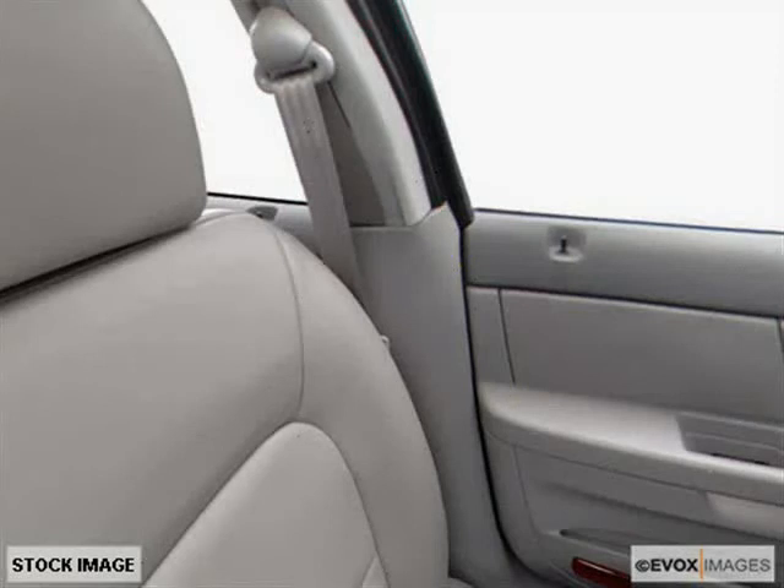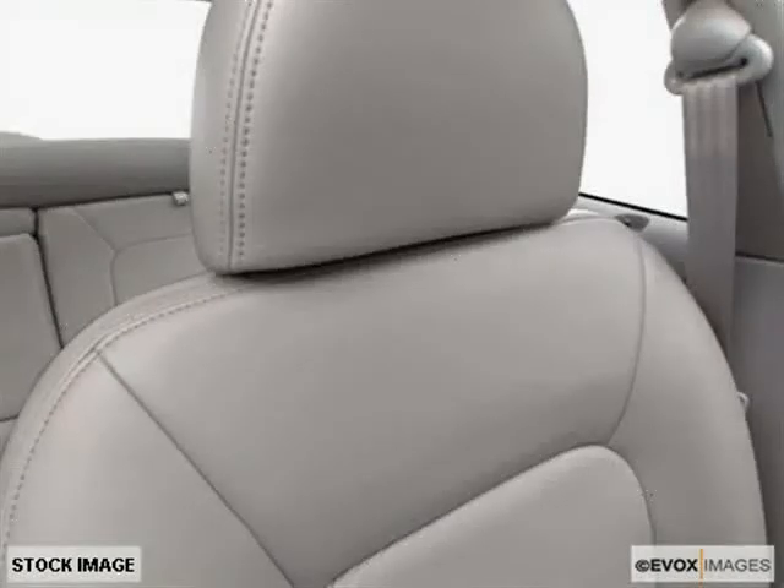Power windows with illuminated switches, lockout switch, express down driver window, and 45-second accessory delay.